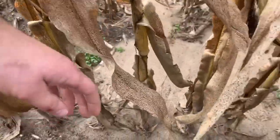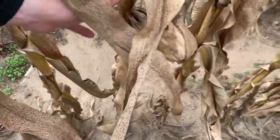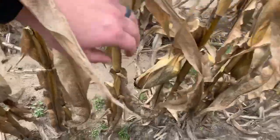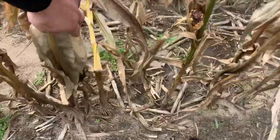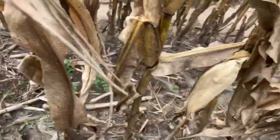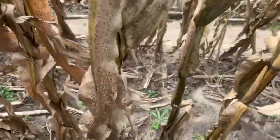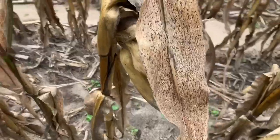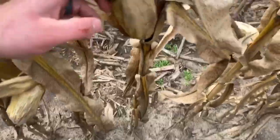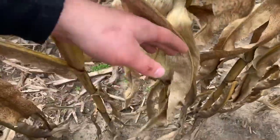Let's go over one more row. 1, 2, 3, 4, 5, 6, 7, 8, 9, 10, 11, 12, 13, 14, 15, 16, 17, 18, 19, 20, 21.